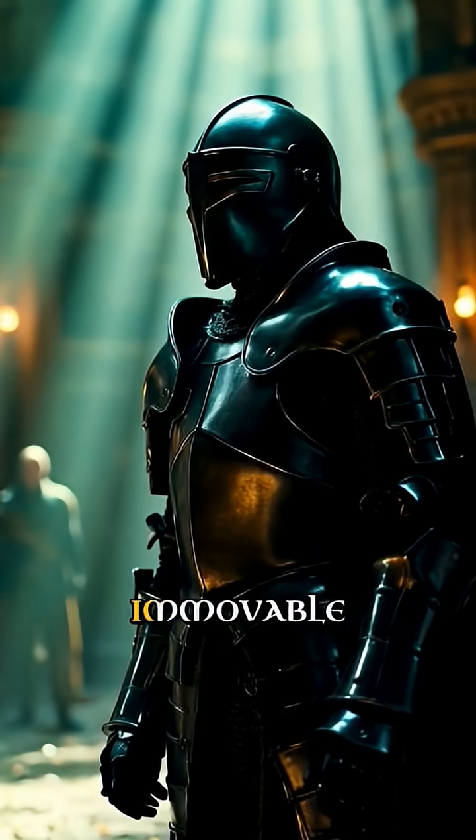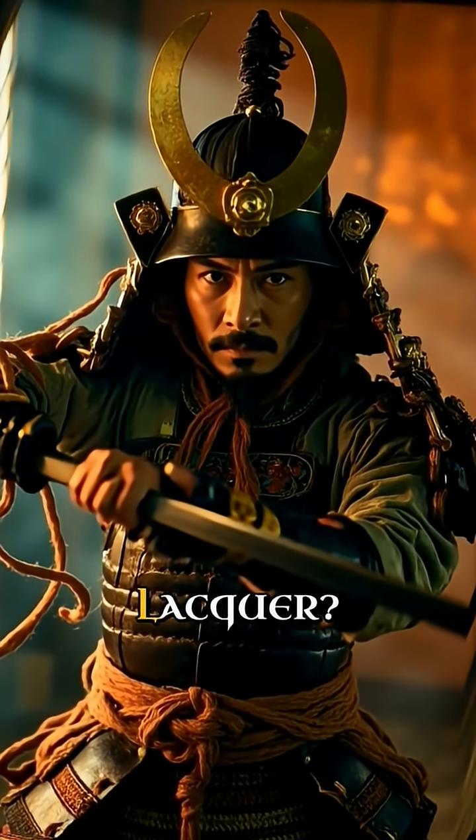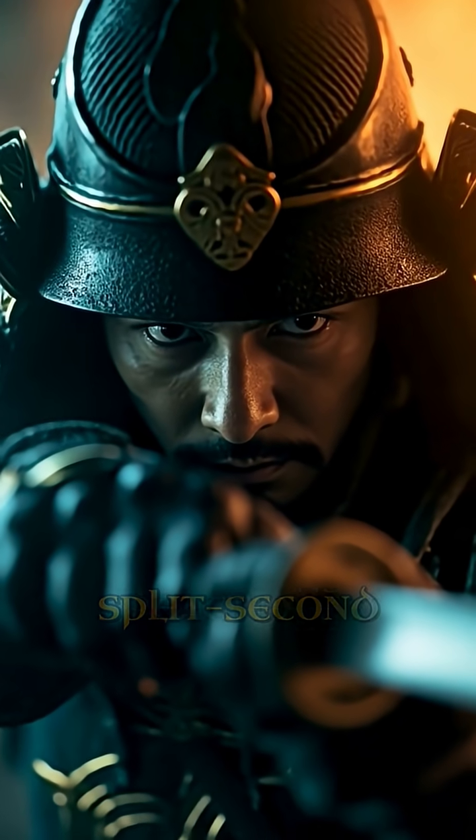So here's the question burning in every warrior's mind: would you choose the immovable fortress of European steel or the deadly dance of samurai silk and lacquer? Because when your life depends on split-second reactions, every ounce matters.